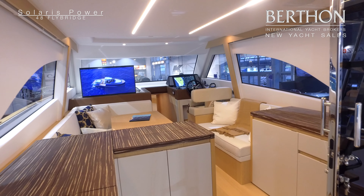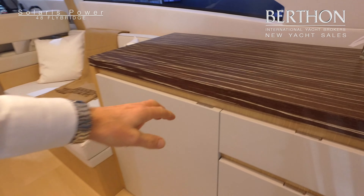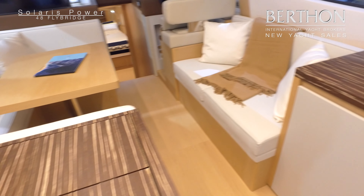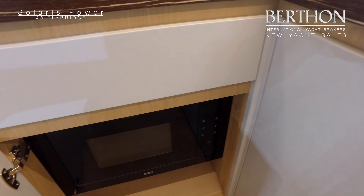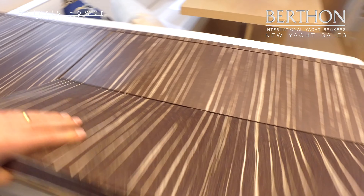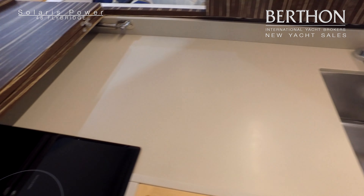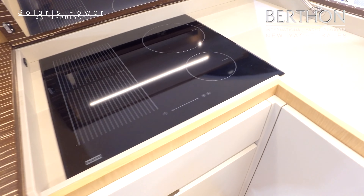Heading into the cabin we have an oak interior. Refrigerator over here, plenty of worktop space throughout, leading forward and onto the port side to the galley area. There's a combination microwave oven, stainless steel sink, and a hob on the port side. Really easy to access — convenient for alfresco dining in the aft cockpit and beautifully put together.